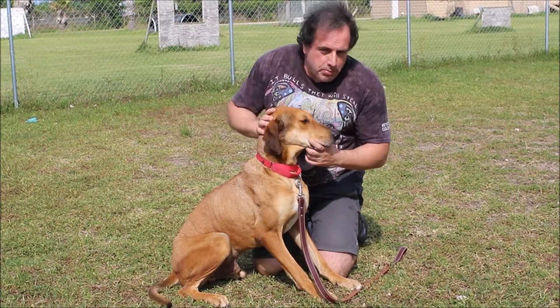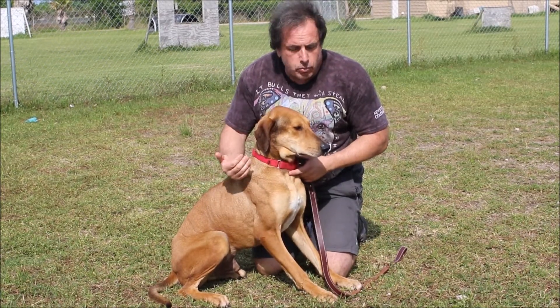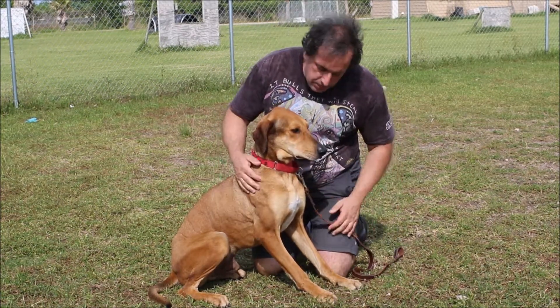So, at least with new people, initially he's going to be very laid back, a little bit reserved with new people, which is nice. He's not going to go after new people. That's good.